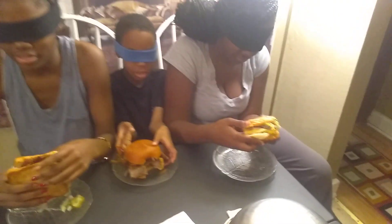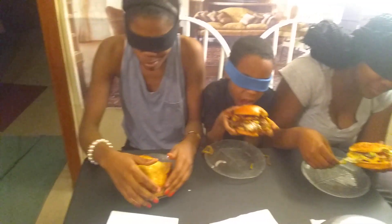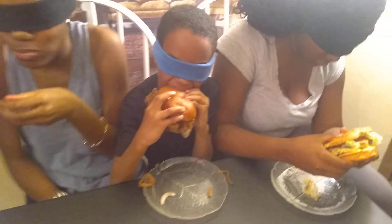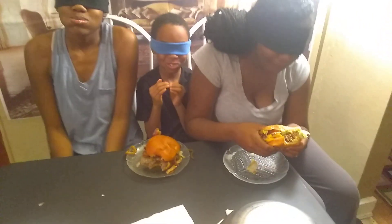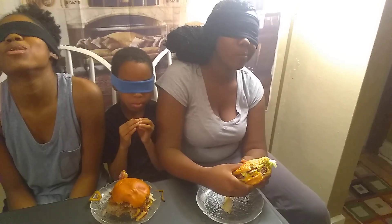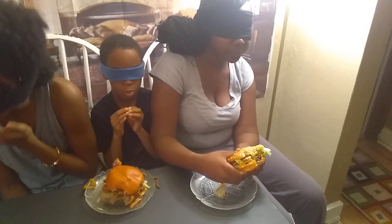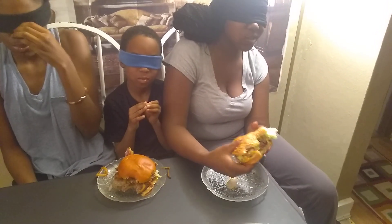Yeah, I think I already know which one it's from. I'm going to smell it. Which one you think that one is, Darian? Fine Guys burger. You got it right! I can tell from the burger. Which one you think you're eating, Chris? Five Guys? Yep, you got that right.